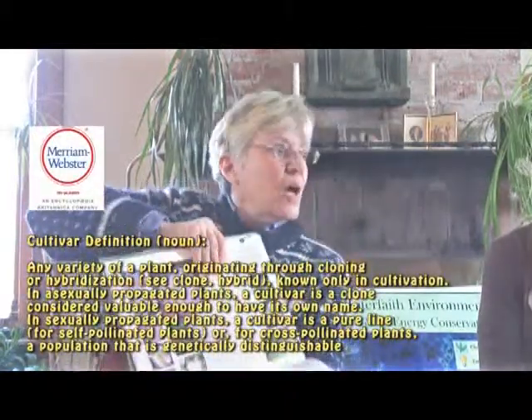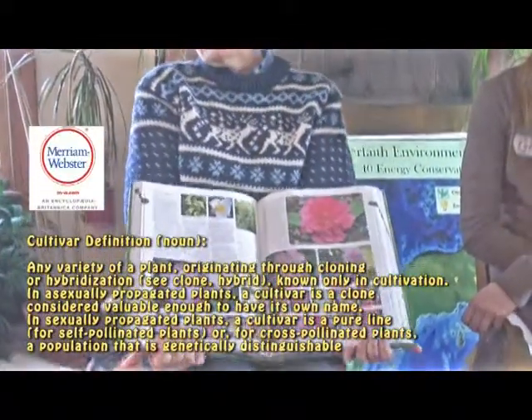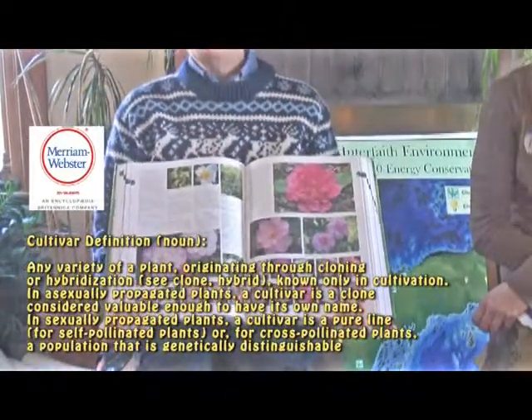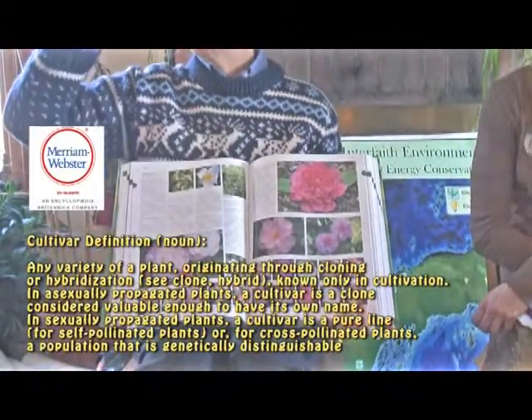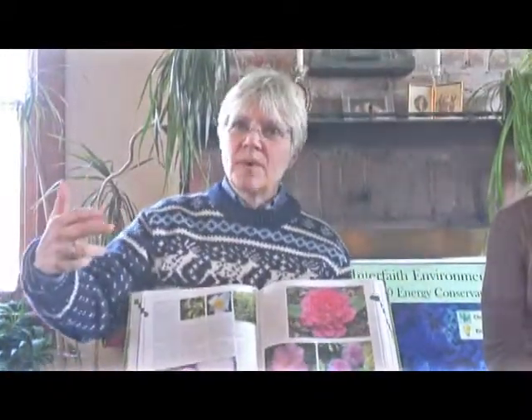But when I think about the type of garden that's really utilitarian to pollinators, it's not those cultivars. A cultivar is a cross between different species — it's a hybrid — or it's got twice or three times as many chromosomes.